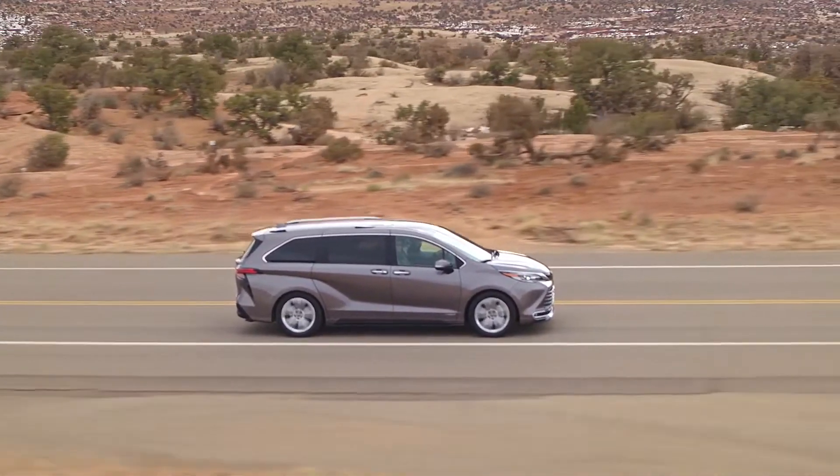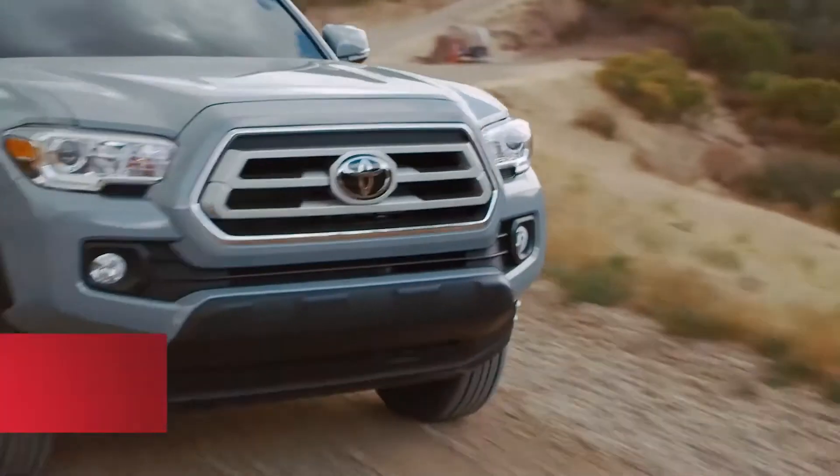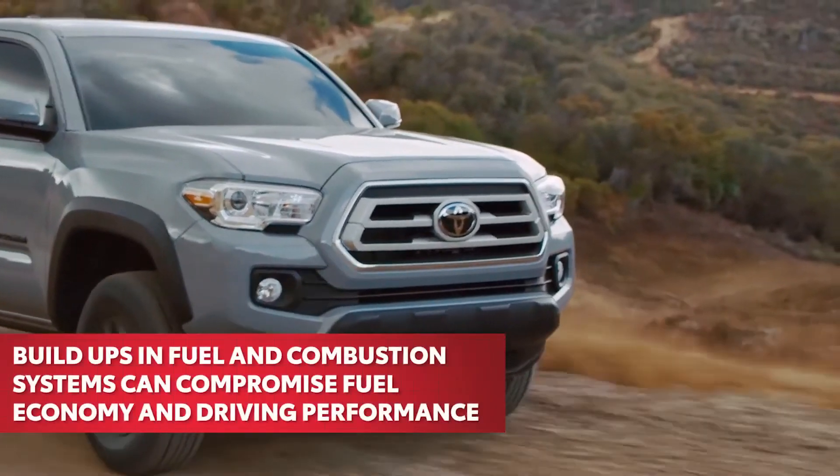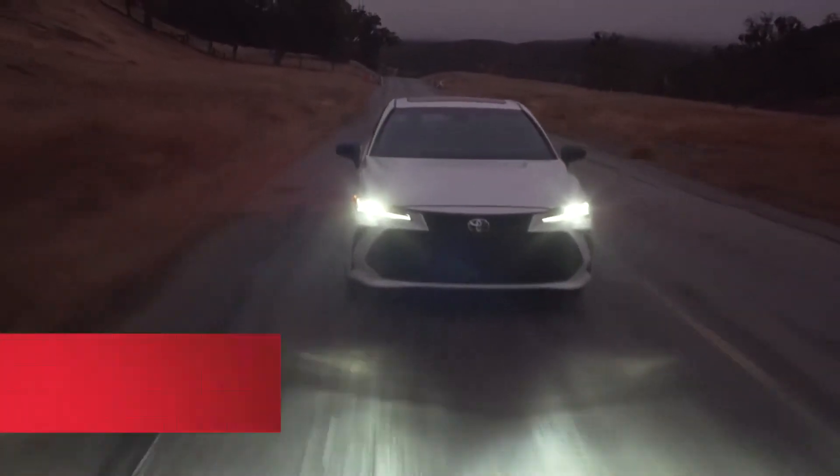As you drive, poor quality gasoline, environmental conditions, and harsh driving habits can cause buildup in your Toyota's fuel and combustion systems that can compromise your vehicle's fuel economy and performance.